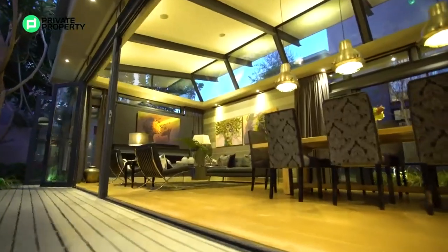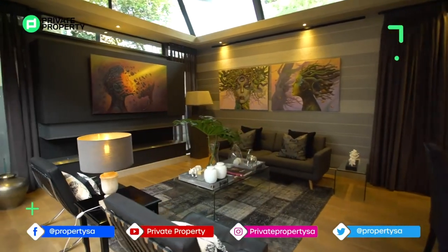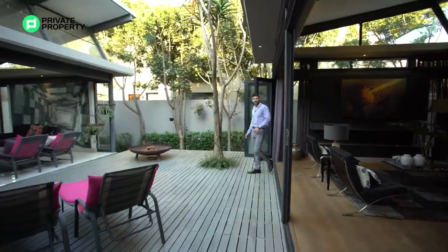Right over here, you've got your formal sitting room area or your lounge area, with a gas fireplace taking up this whole feature wall. Again, the downlighting throughout the bulkhead, speakers in the ceiling — so much space. But what is space without access to the outside?